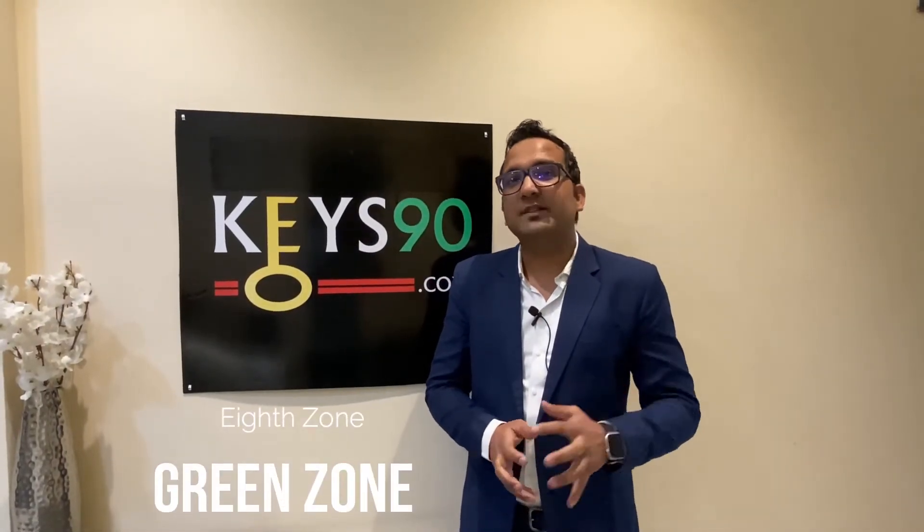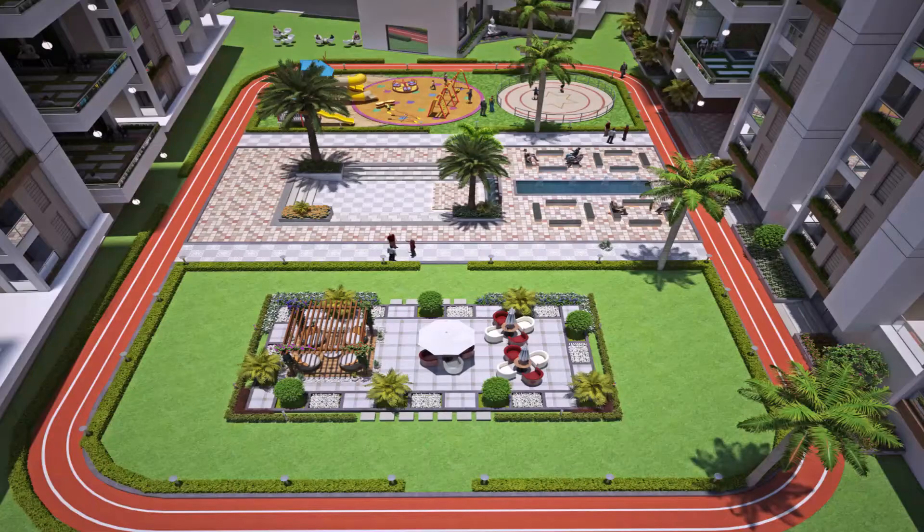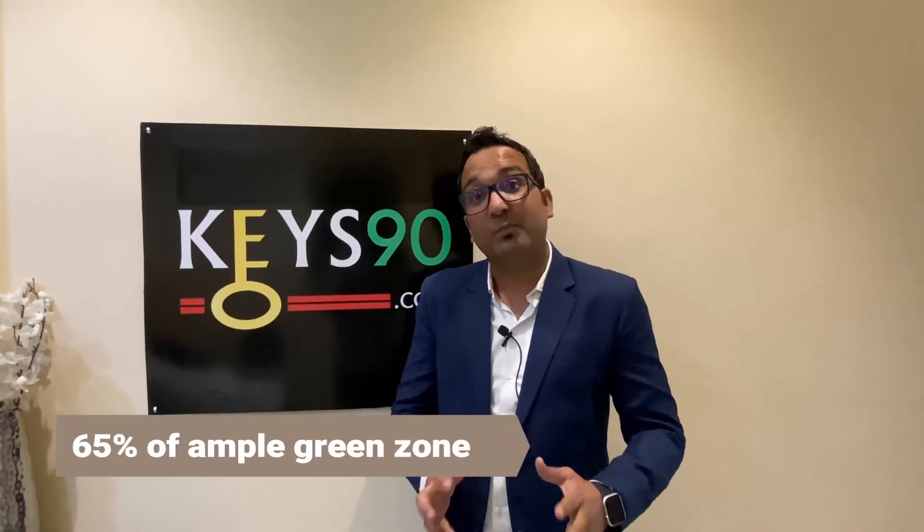The last but not least, the eighth zone is the green zone. The green zone is an open area with proper landscaping, gardening, and trees where you can spend your time, plan your yoga, or enjoy your parties. Green zone is very essential and important these days, and here 65% open area is provided.